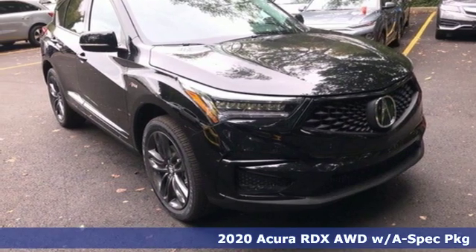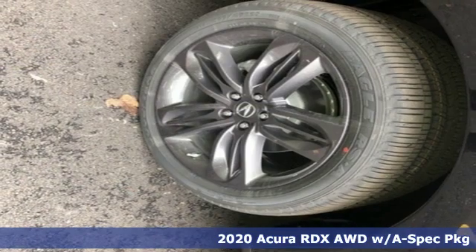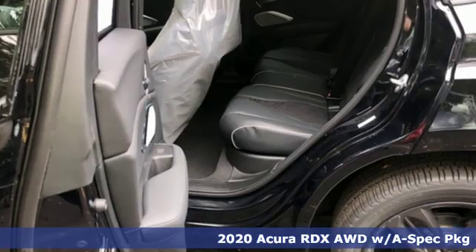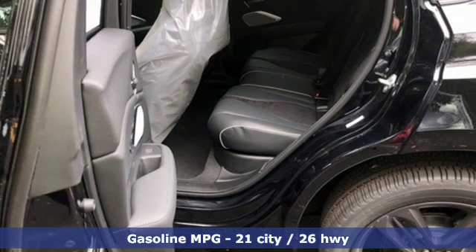It's the new 2020 Acura RDX. It connects you and the road and is the benchmark in the premium SUV class. And it comes with all the amenities you need.